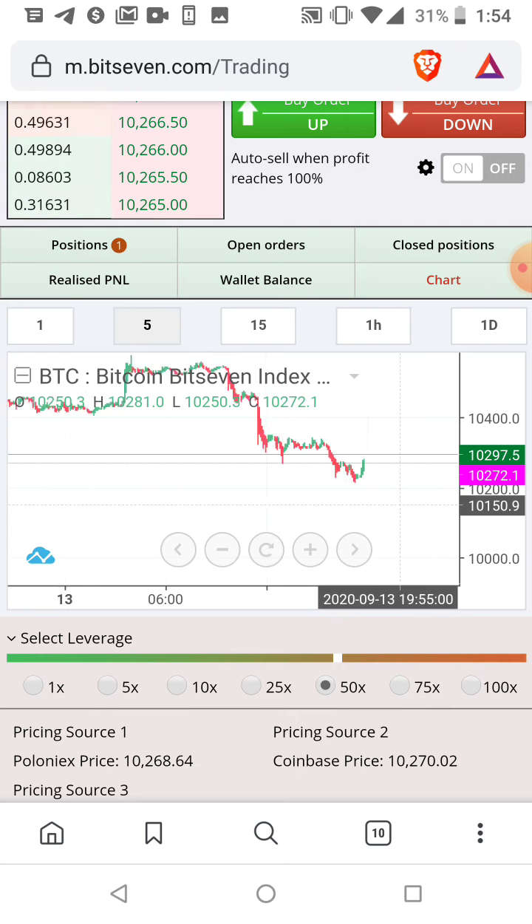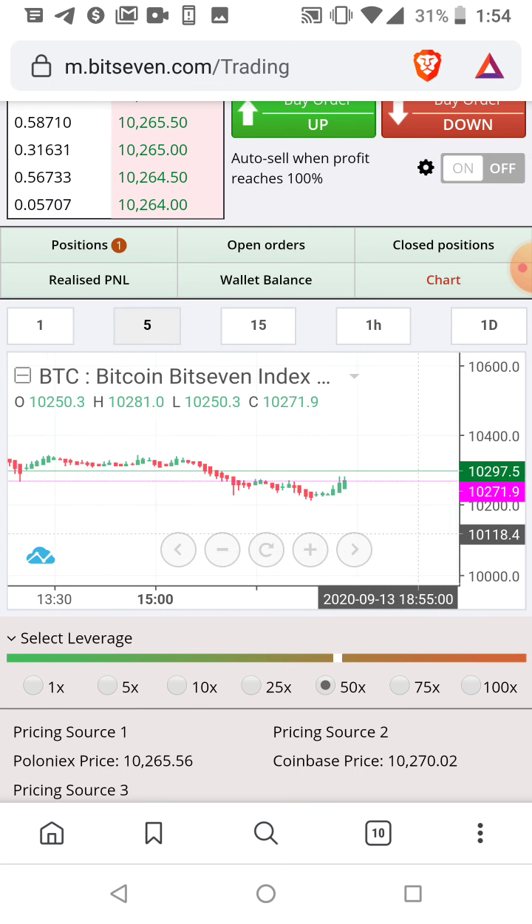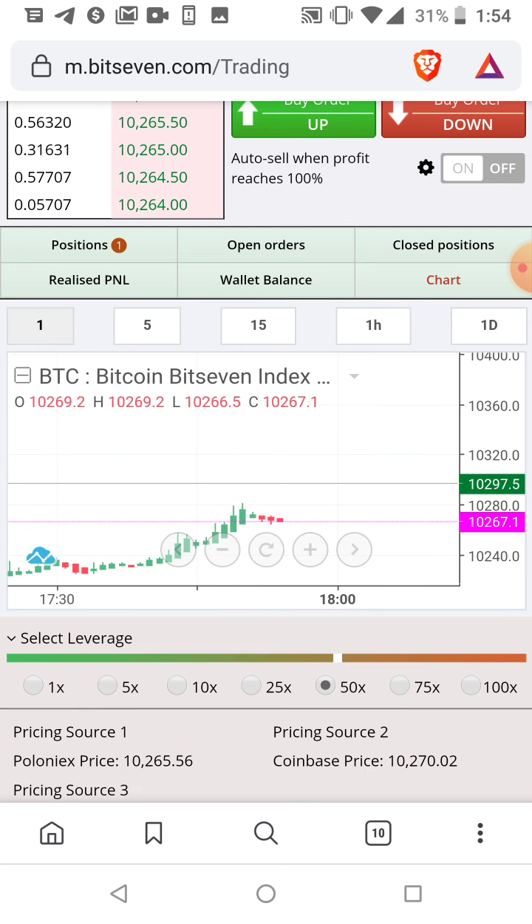Or it might even just start going down from right here. These are things that I consider when I'm about to enter a trade.